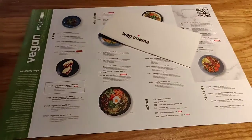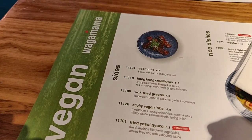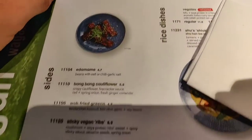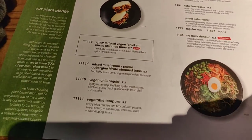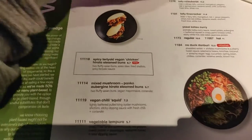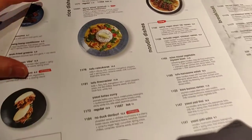Here is the vegan menu, and it's really clever because on the back they have the gluten-free menu, and it's absolutely massive. This is not just the breakfast menu — we have everything from the sides, like the fried yasai gyoza, teriyaki, and vegan chicken steamed buns which are new. I also like the little rectangle drawn around the new items.